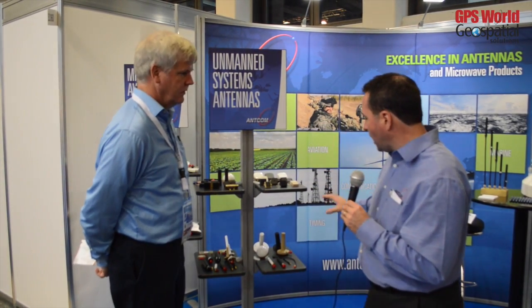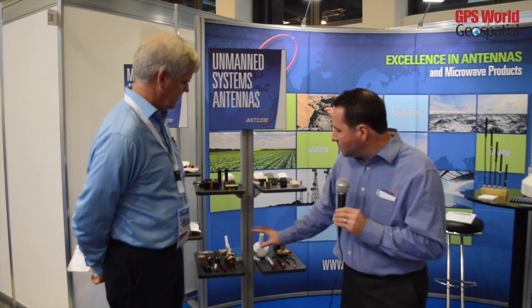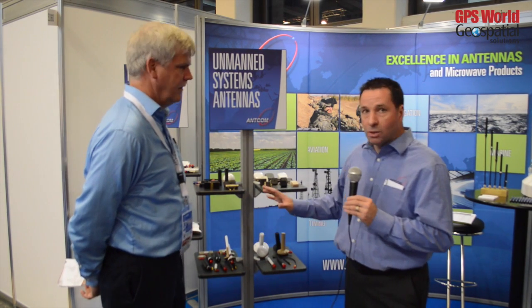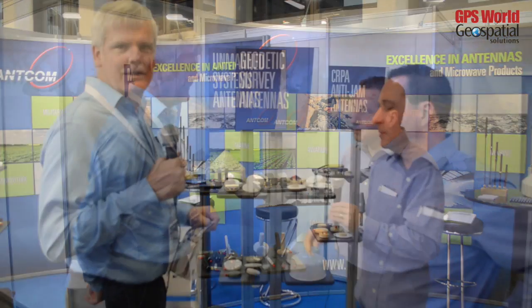These are for all UAV applications, from medium size and large size UAV applications down to smaller ones. That's the first area that we find very exciting — UAV and UAS antennas.